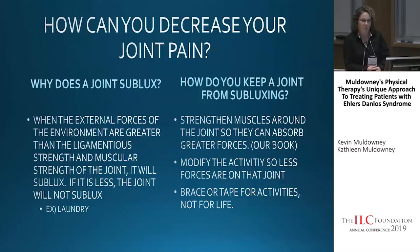With the laundry example, for strengthening we might focus on the rotator cuff muscles and shoulder stabilizers so that when you carry the basket, your shoulder doesn't sublux. To modify the activity, you might carry half a basket so there's less force on the joint. Another method is to brace or tape for that activity to stabilize the shoulder. With bracing and taping, ideally we want to brace or tape for an activity, not for the rest of your life — we'll modify it based on what you need for different activities.